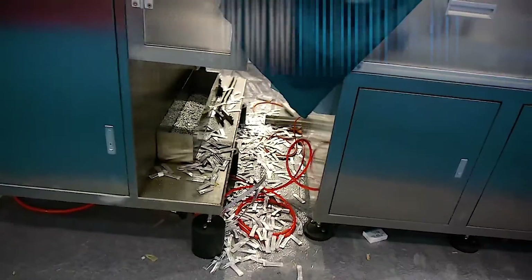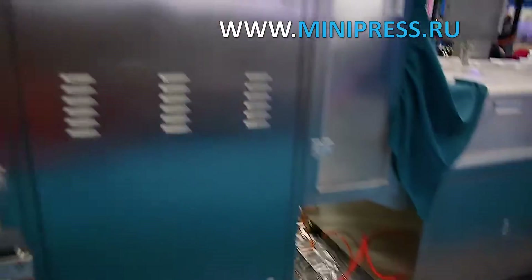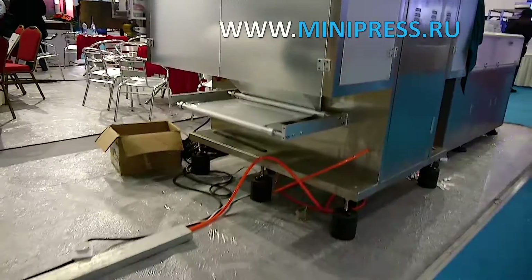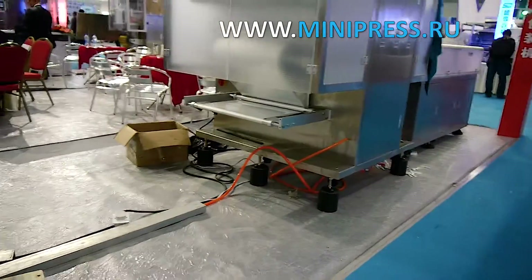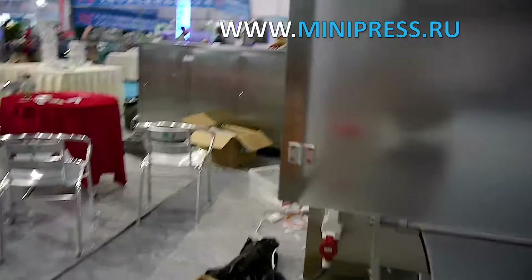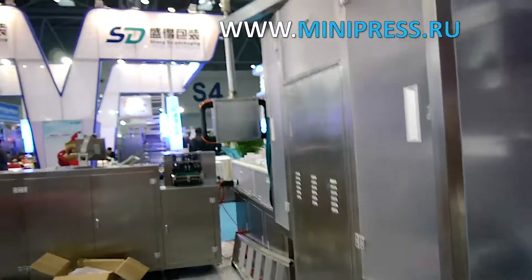It was not an easy job — there was a lot of equipment on the market, and processes were changed and automated. In the modernization plans was the purchase of a machine for packaging PVC blisters into cardboard boxes. The packaging machine is used as part of automatic lines, at the final stage or separately.